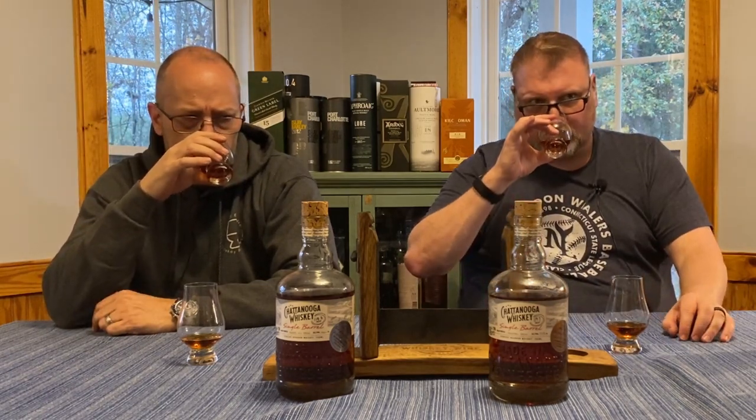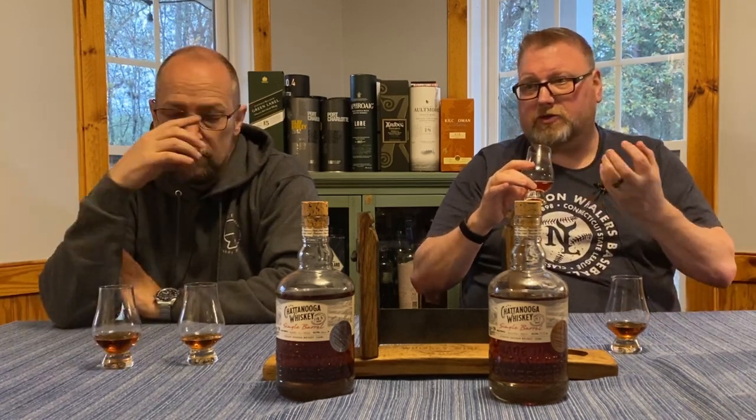An old trick: sniff your own skin to reset your olfactory senses. Now moving to the second barrel — this one seems subtler. There is a noticeable difference between the two. Some of the same aromas are there, they're just faint by comparison. This one does not seem to have as much caramel, that sweet vanilla. The nose just seems a little thinner. I think I like the first nose a little better.